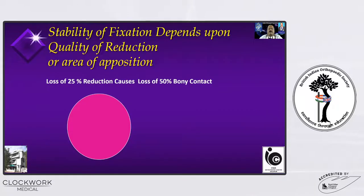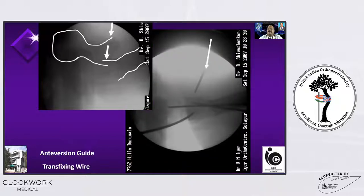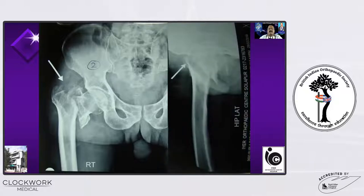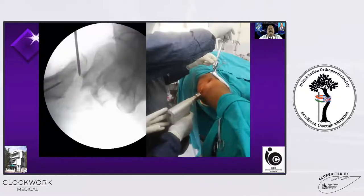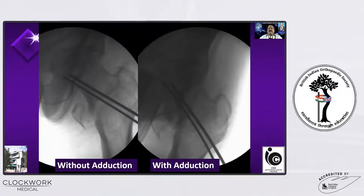Here you can see the reduction is not proper. When you reduce the fracture, there should be 100% overlap. Even if there is a loss of 25% reduction, there is 25% reduction in the posterior cortex also. This is a slide from 2007 where I was operating a very displaced fracture — I reduced the anterior cortex by pushing percutaneously with a Steinmann pin, fixed the fracture with a K-wire, then made an entry for the nail. I have been using this technique for the last 15 years and it has given me beautiful results.